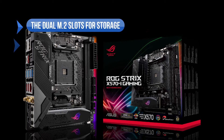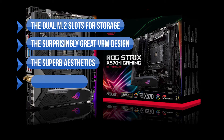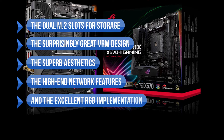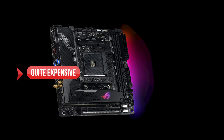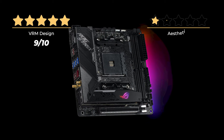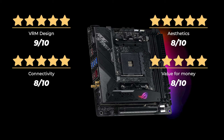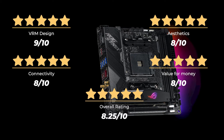To sum it up, we like the dual M.2 slots for storage, the surprisingly great VRM design, the superb aesthetics, the high-end network features, and the excellent RGB implementation. On the downside, it's quite expensive. Our rating: VRM design 9/10, aesthetics 8/10, connectivity 8/10, value for money 8/10, for an overall rating of 8.25 out of 10.